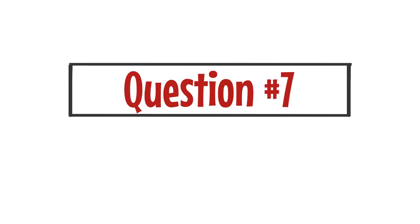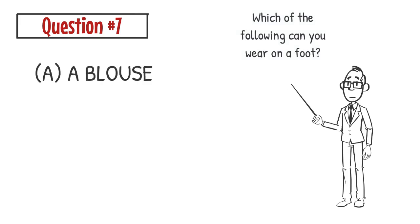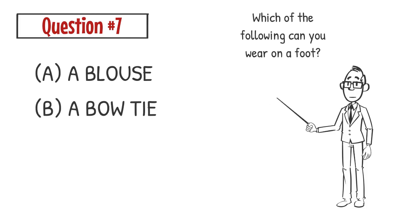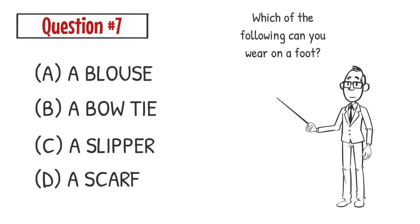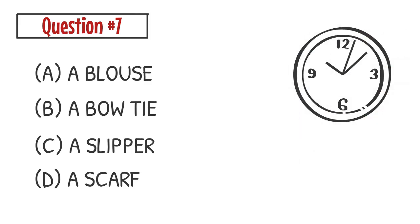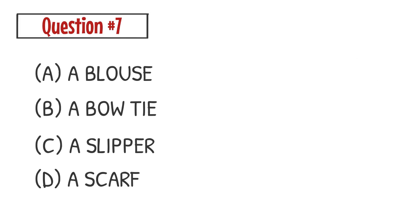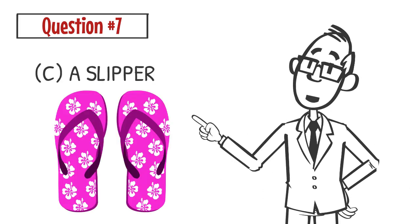Question number seven. Which of the following can you wear on a foot? A. A blouse. B. A bow tie. C. A slipper. D. A scarf. The correct answer is C. You can wear a slipper on your foot.